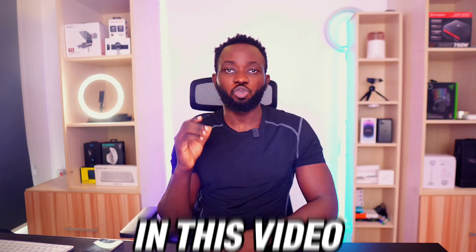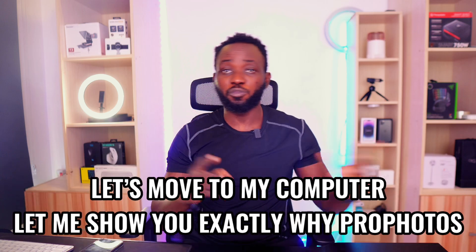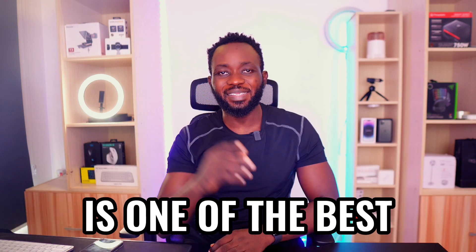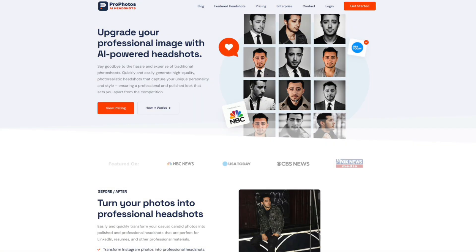In this video I'm going to be reviewing one of the best AI headshot generating tools called Pro Photos. Let's move to my computer — let me show you exactly why Pro Photos is one of the best ways to create AI professional headshots in 2023 and beyond. Welcome, this is Pro Photos AI Headshots — the number one professional AI headshot generator tool you can use today.